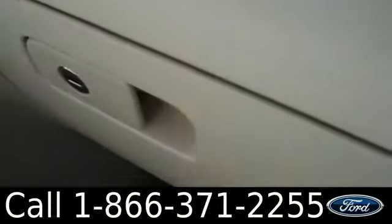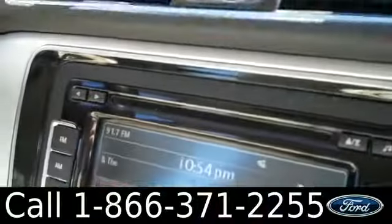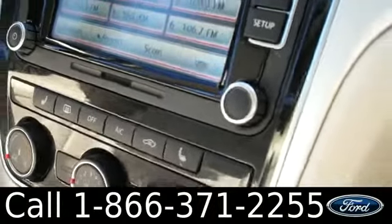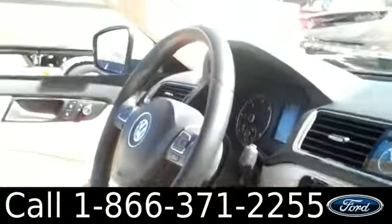The inside is in beautiful condition. You have leather interior, a lockable glove box, AM FM radio with a CD changer. You also have the LCD screen right there, satellite radio, heated front seats, and Bluetooth capabilities.